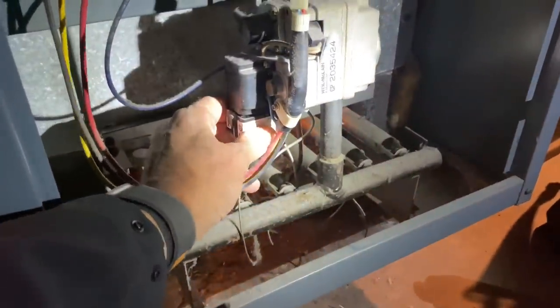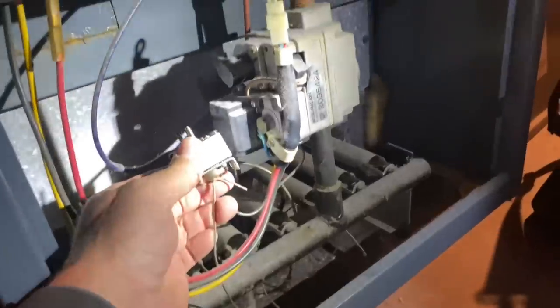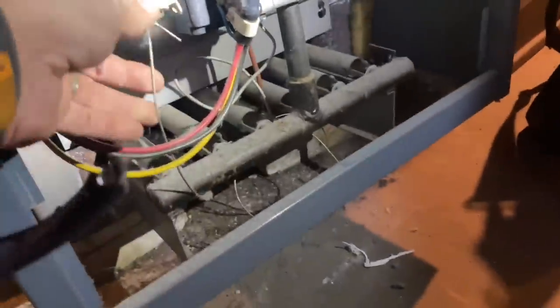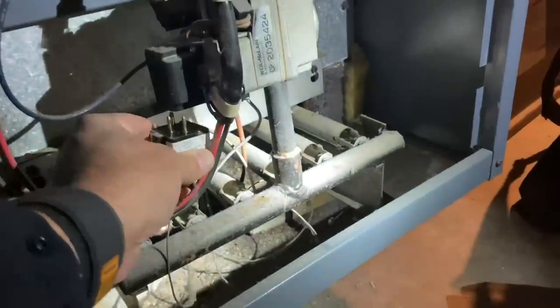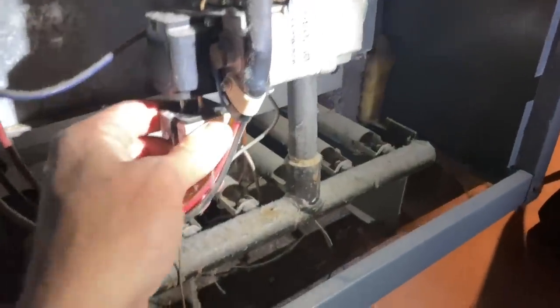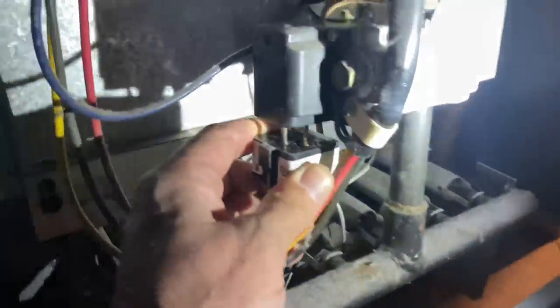I'm going to take this out for you. Look at that - see that little plug? It looks like an outlet. It goes onto a very thin little capillary tube which goes to the actual - I guess - thermocouple-looking device, but it's actually the spark ignition device. Let's see if we can get this back in there.